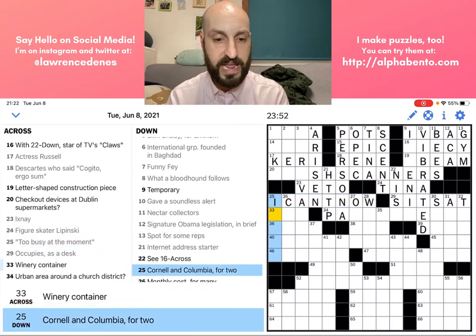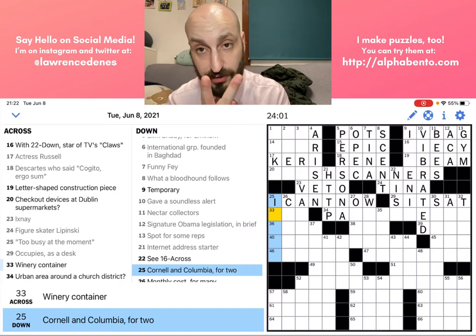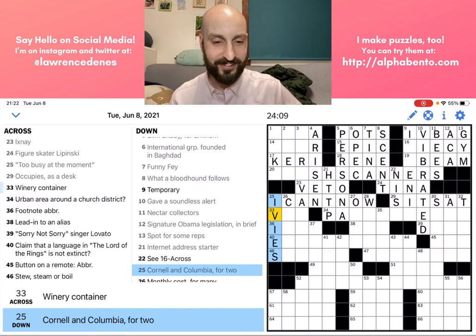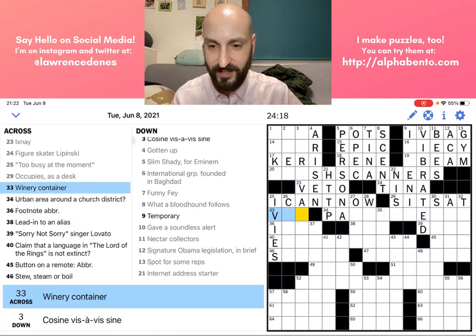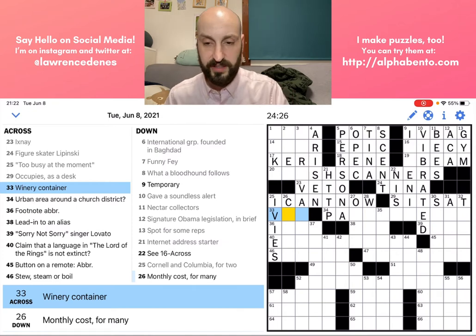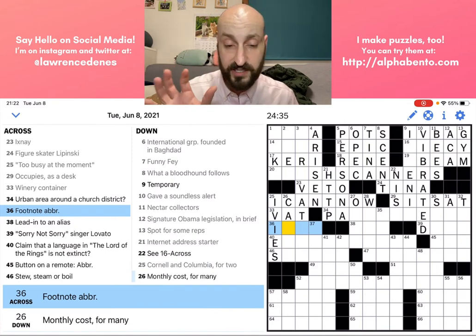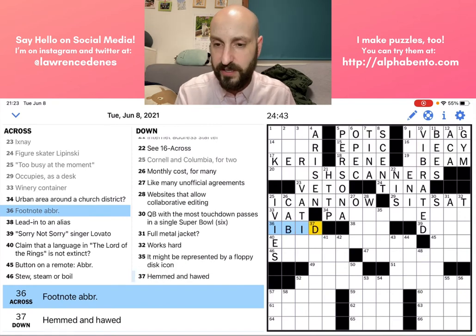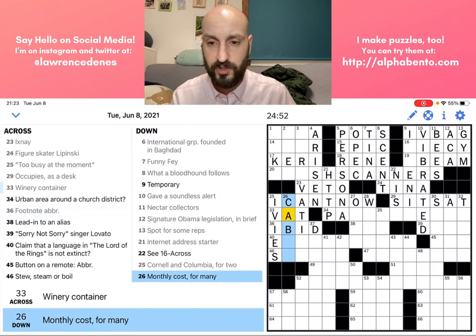'Cornell and Columbia, for two' — the 'for two' is a signal the answer is going to be a plural. We have two IVYs — so I think it's IVS. Winery container — I think is a VAT, and that confirms IVS. 'Footnote abbreviation' — again, abbreviation is itself abbreviated, so this is definitely going to be an abbreviated word. I believe IBID is an abbreviation used in footnotes to mean the same source as the previous footnote. Let's check with 26 down: 'monthly costs for many' — what do people pay for monthly? Cable. Cool.